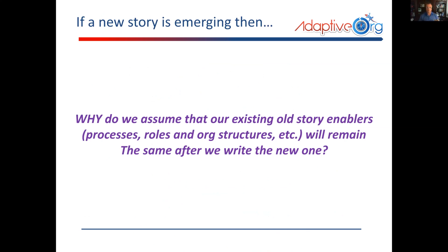If a new story is emerging, then why do we assume our existing old story enablers — processes, roles, org structures, and so on — will remain the same after we write the new one? This is the part that's often forgotten. When they say we're going to procure and implement something with focus on the technology and not focusing on why we're doing this, we don't get into the nuances of whether everything we currently do stays the same. A lot of the time there's a lot of assumption that that's actually true.